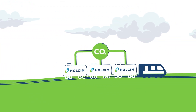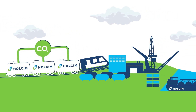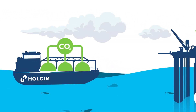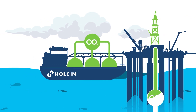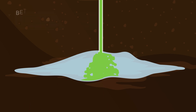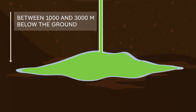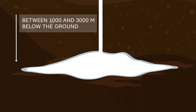Liquid CO2 will be loaded onto trains and transported to a hub in Gdańsk. From there it will be taken by ship to the North Sea, where it will be safely stored in caverns left empty after oil extraction, or in natural caverns and deep saline aquifers with favorable geological characteristics between 1,000 and 3,000 meters below ground. Over time, part of the CO2 will be reabsorbed by the rock and the rest remains safely stored, completing the process of CO2 capture and storage.